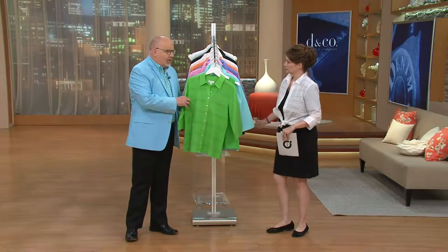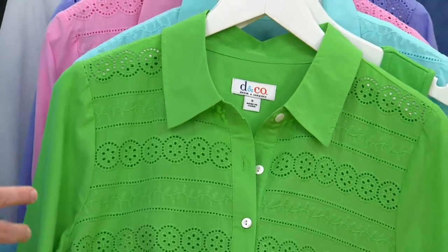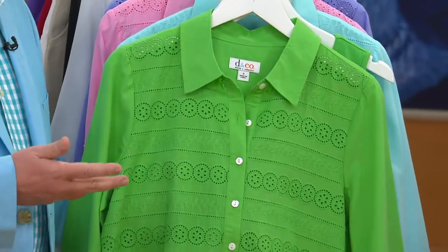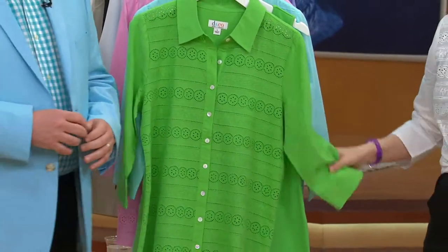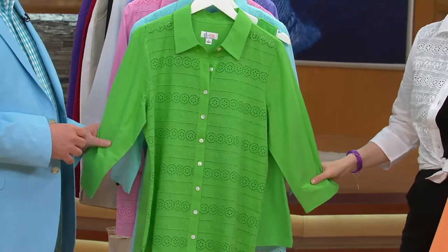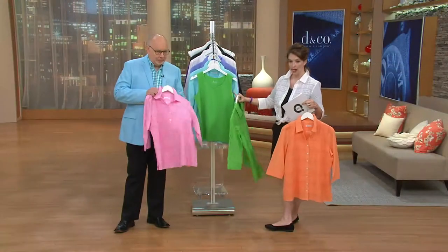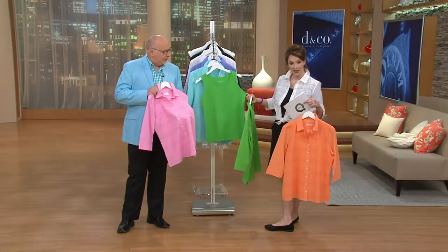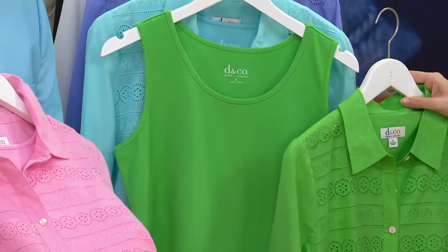This is so pretty and feminine. The embroidery and the eyelet alone make this shirt so, so special. It's really a breathable, easy-to-wear, lightweight cotton for spring and summer that's going to keep you cool, calm, and collected. 100% cotton — how many ladies ask about that? They want the cotton, they want the breathability. And with the tried-and-true coverage of the 95% cotton and 5% spandex in the tank, you have bra strap coverage as well.